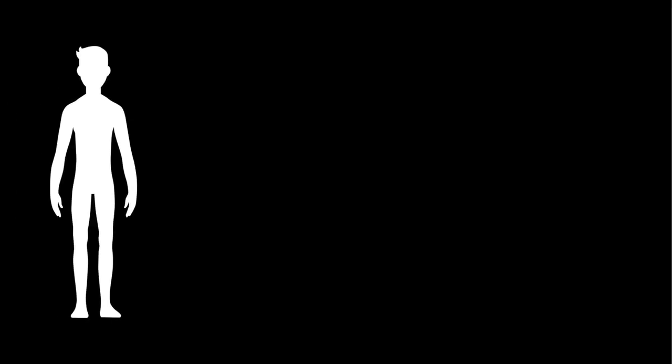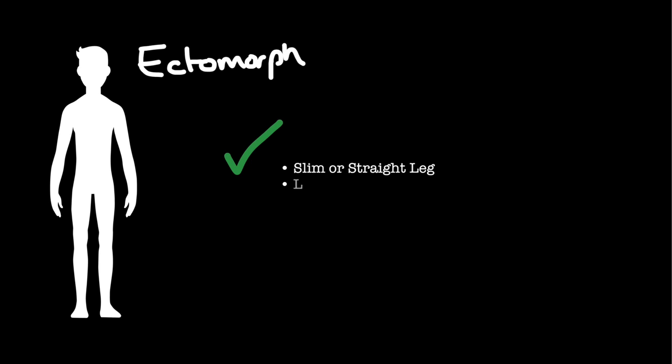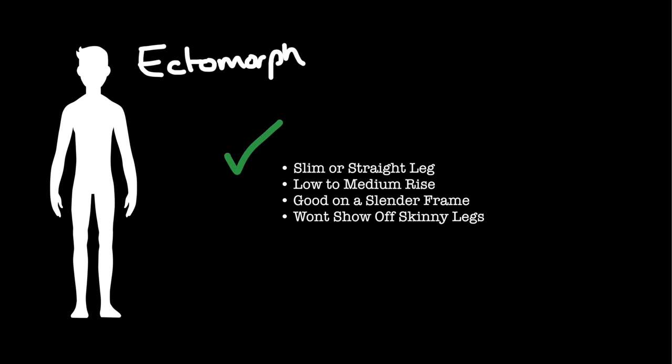So our first category is the ectomorph — this is for all you tall, skinny guys out there. The ectomorph is normally characterized by a flatter chest, smaller shoulders, and a lean, muscular build. It's the type of guy who can guzzle beer all night, have a kebab on the way home, and stay skinny. We all know you and we're jealous. The fits you'll be looking towards will be slim straight-leg jeans with a low to medium rise. These will look good on your slender build and are roomy without showing off your slimmer legs.